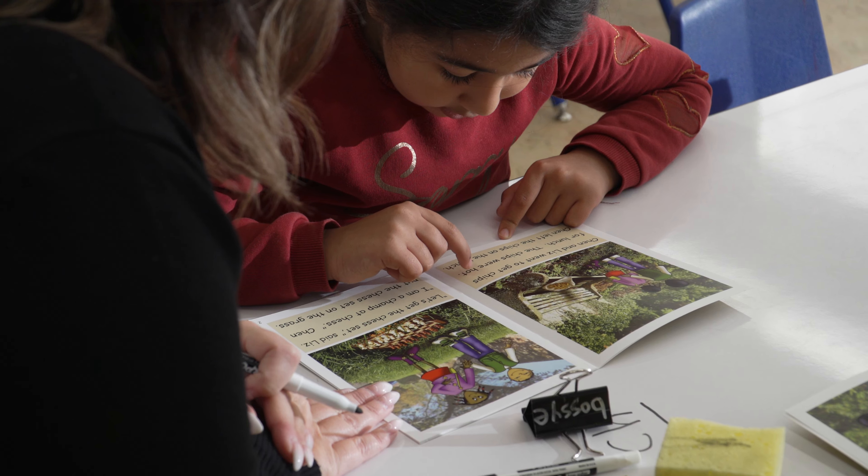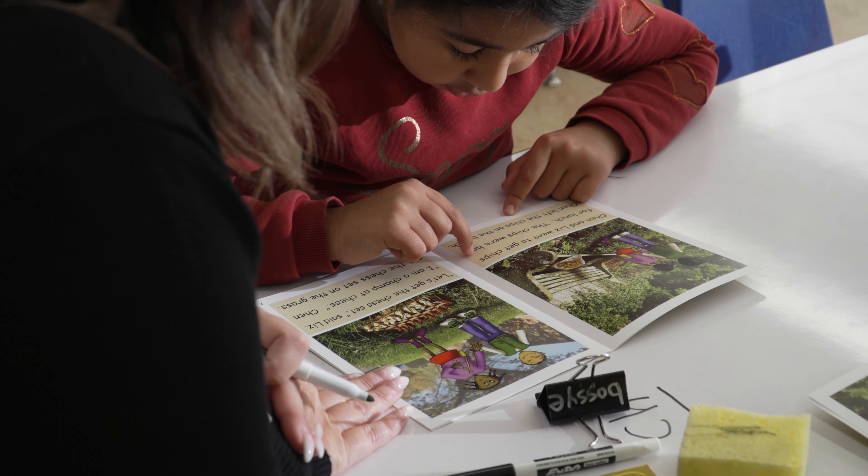CBE teachers use many guiding documents such as the Provincial Curriculum and the CBE Literacy Framework to ensure students realize their full potential as we work toward achieving the key outcome. From the CBE Education Plan: students achieve excellence in literacy.